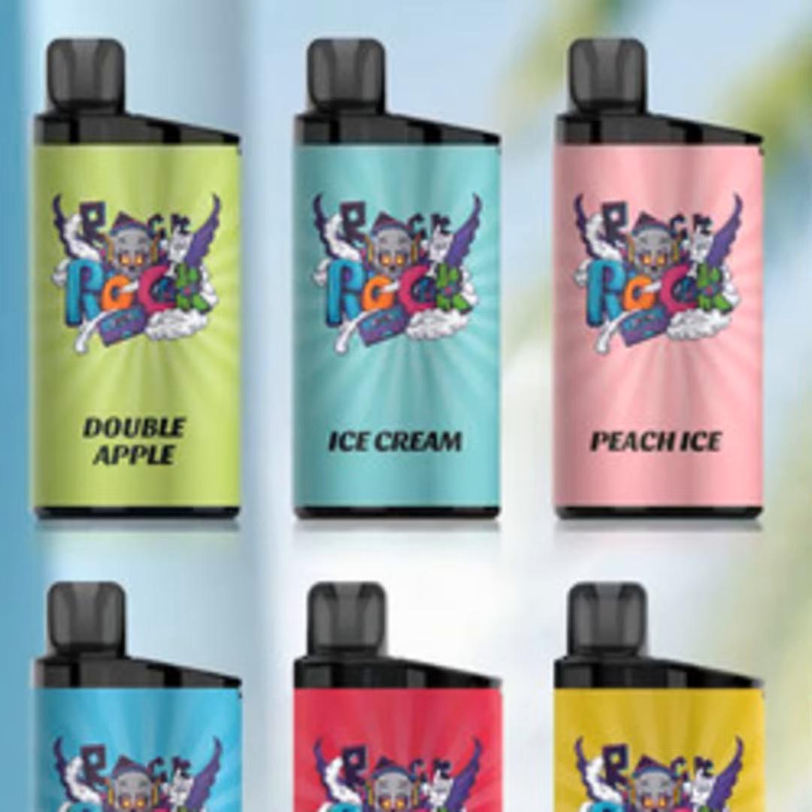Hello everyone, this is Michael with Vape Reviews Daily. Welcome to today's podcast where I'll be giving you my thoughts on the latest and greatest vaping device, the iGetBar.